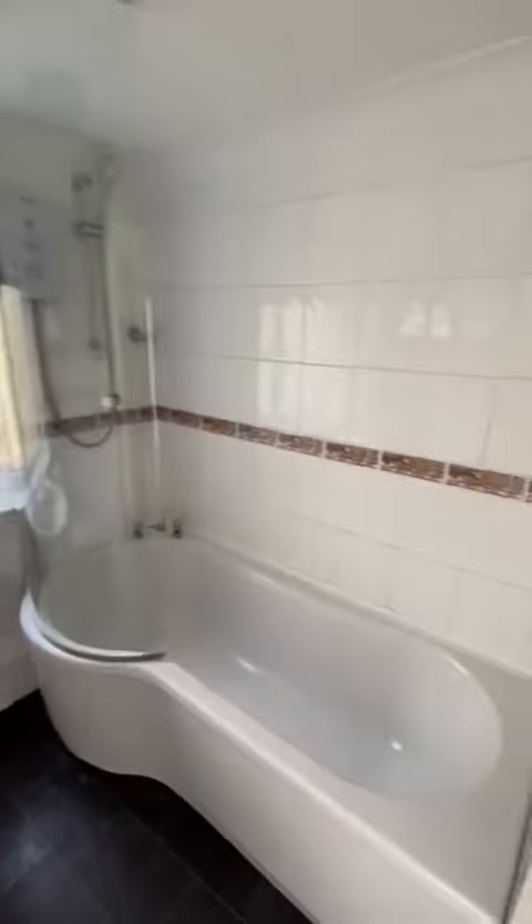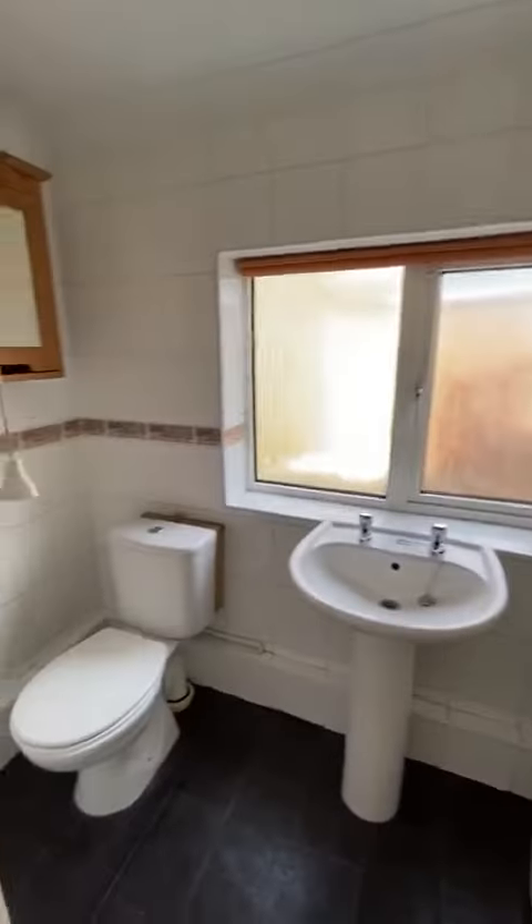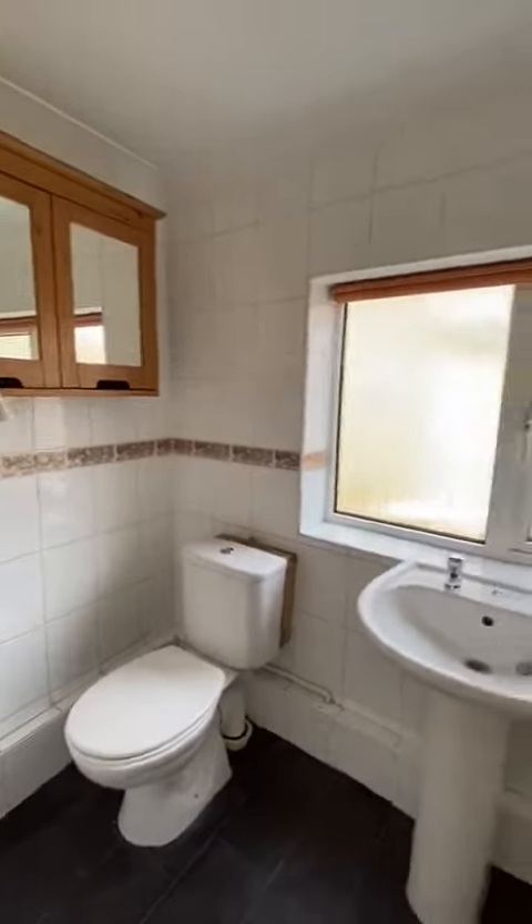Down upstairs. Bathroom. Shower. Back through to the kitchen and up the stairs.